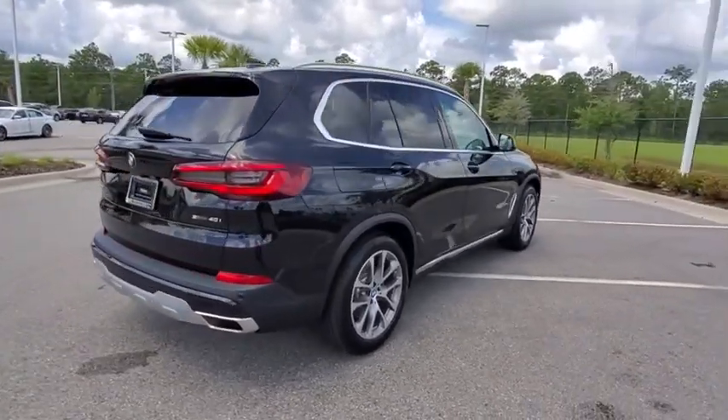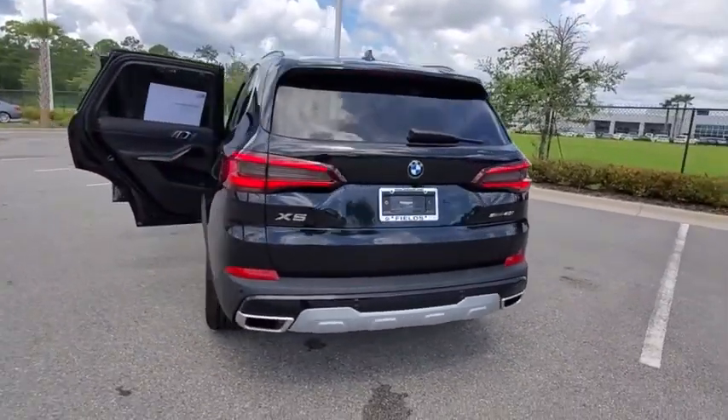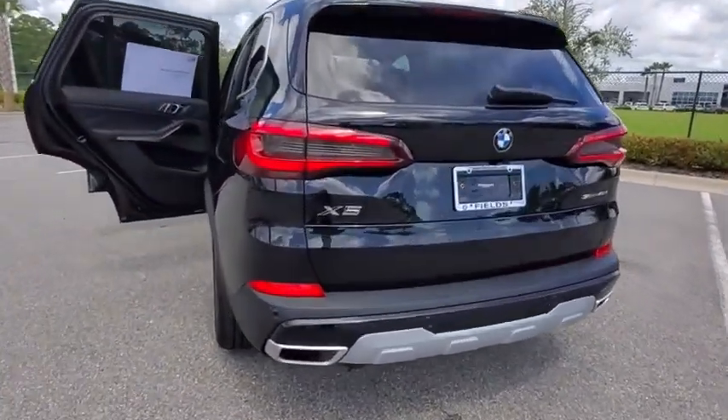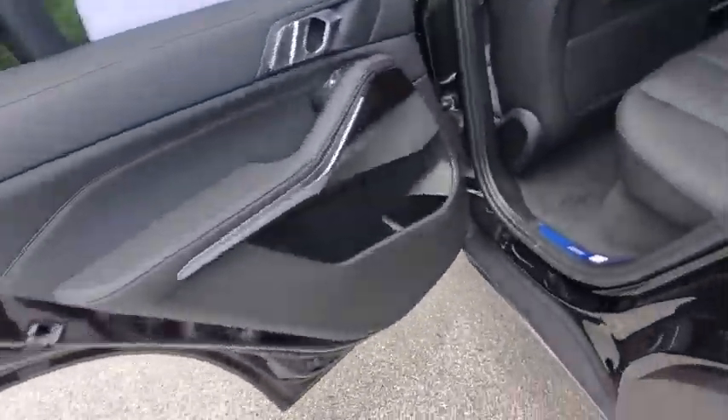Backup camera, anti-lock braking system, power liftgate, steering wheel audio controls, power passenger seat, lane departure warning, keyless entry, navigation system, traction control, stability control, Bluetooth.